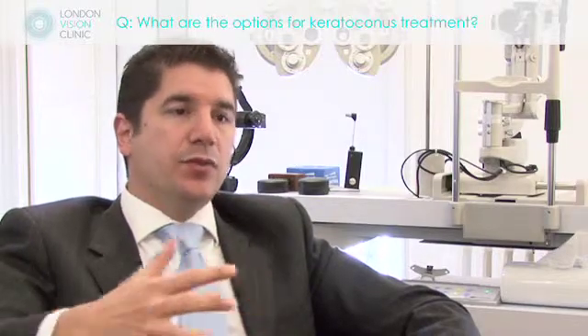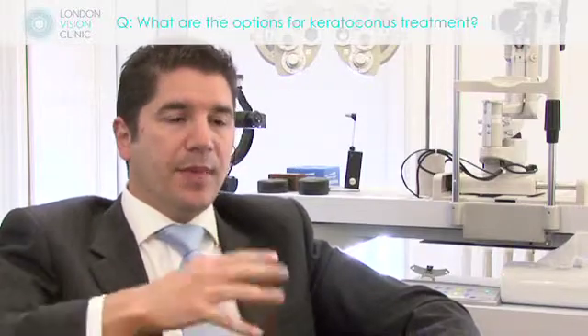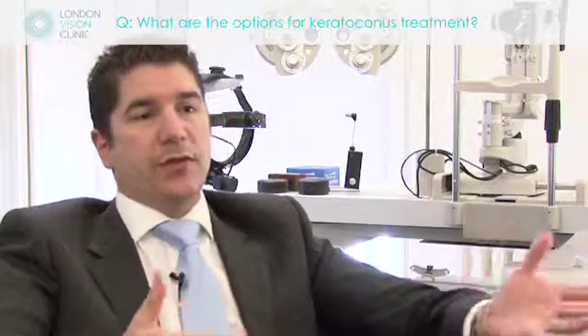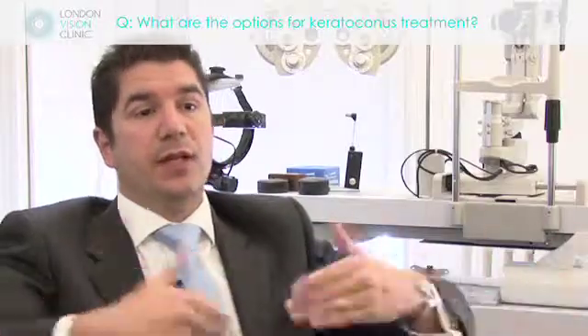It's not really possible to reverse the condition, although in a very small group of people they do get a little bit of reversal. But the mainstay of this treatment is to stabilize the cornea in its current position, allowing conventional things like contact lenses to correct the vision and avoiding much more invasive surgery like corneal graft surgery in the future.